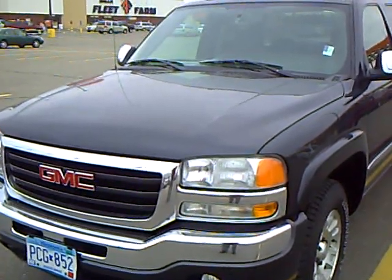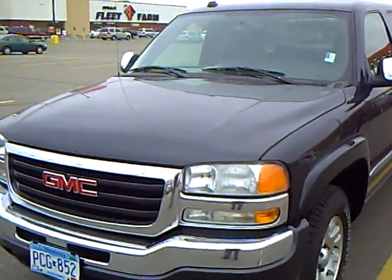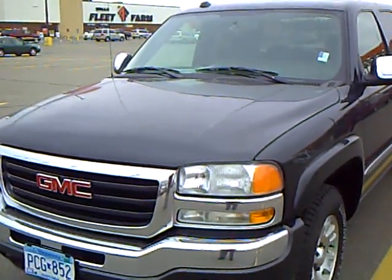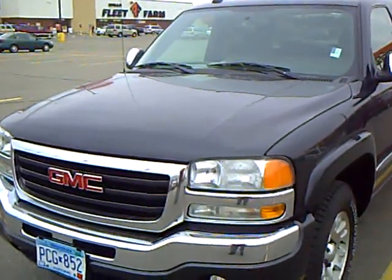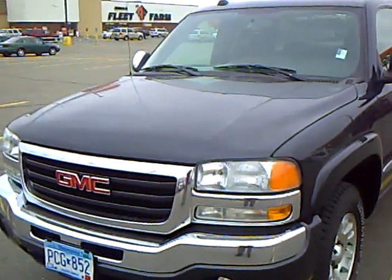Like this 2005 GMC Sierra 1500 SLE Crew Cab, stock number 2G110349A. This Sierra has 93,000 miles and a 5.3 V8 engine.